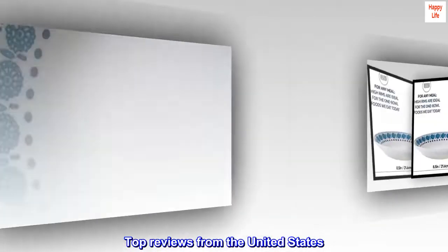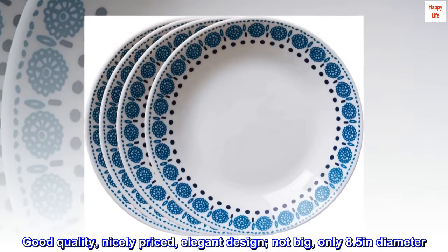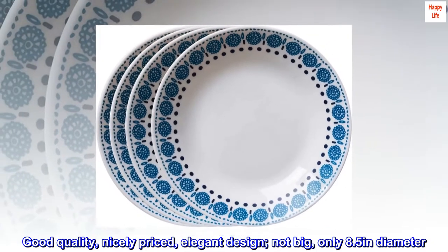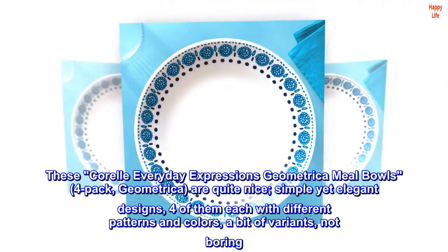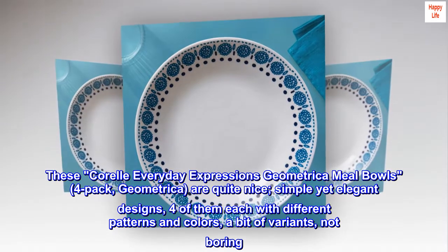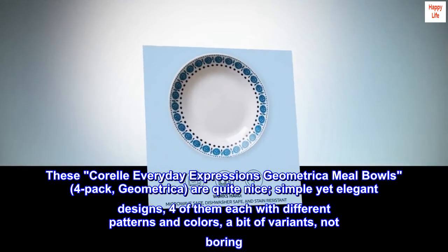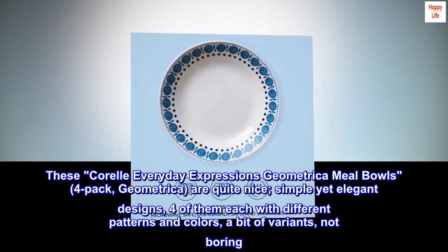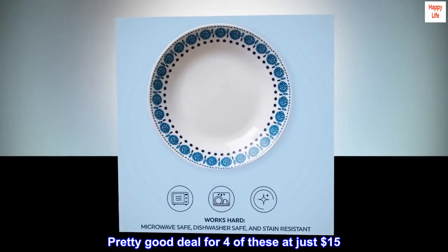Top reviews from the United States. Good quality, nicely priced, elegant design. Not big — only 8.5 inches in diameter. These Corelle Everyday Expressions Geometrica Meal Bowls, 4-Pack, are quite nice. Simple yet elegant designs, four of them each with different patterns and colors, a bit of variance, not boring. Pretty good deal for four of these at just $15.